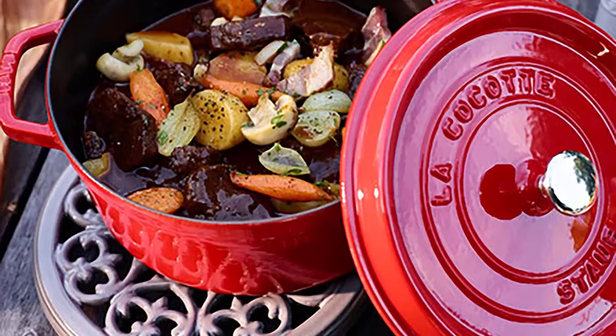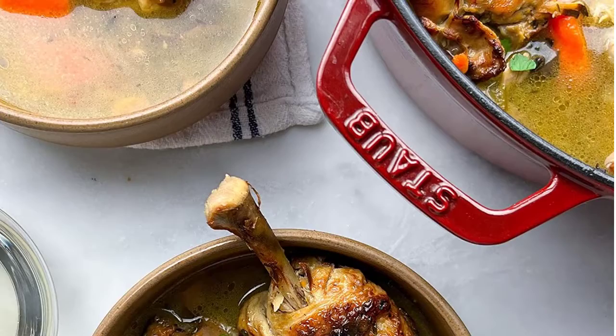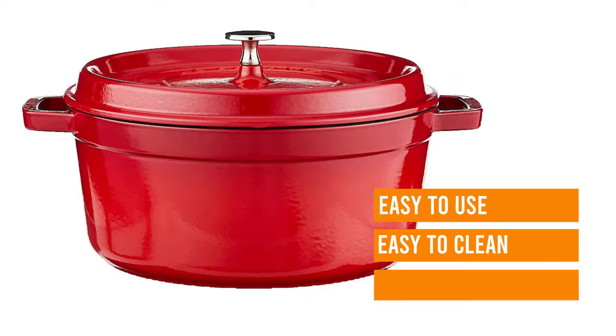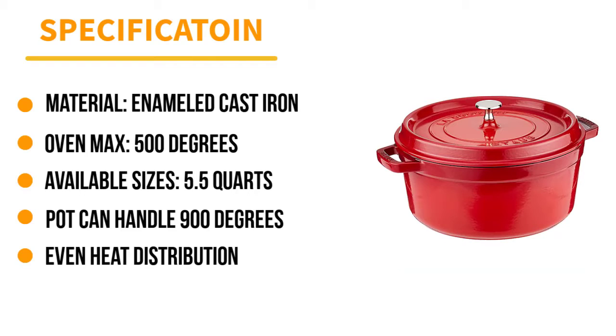The lid is oven safe to 500 degrees, while the pot can handle up to 900 degrees. Lab tests showed even deep brown caramelization when searing chicken thighs, demonstrating even heat distribution and no hot spots. Rice cooked perfectly, just shy of al dente, and didn't stick or burn when left to steam with the lid closed. We found the cocotte large enough to handle every task while remaining relatively nonstick and just the right size to be extremely versatile.